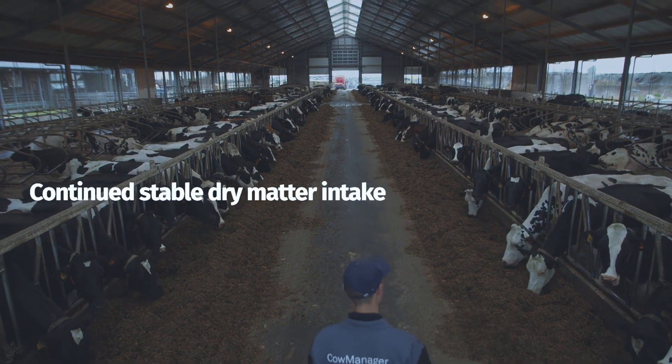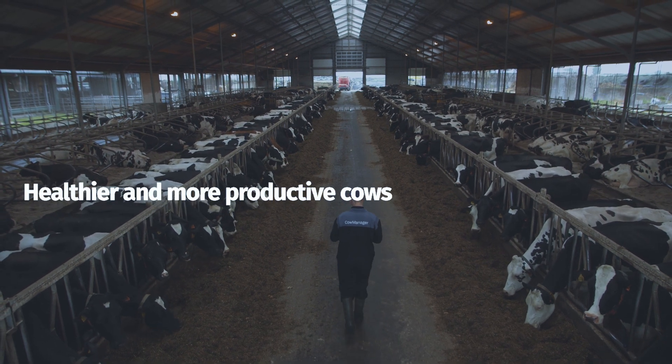Its quick alert and behavior insights allow you to take measures in time to head off heat stress. This results in continued, stable dry matter intake and healthier, more productive cows.